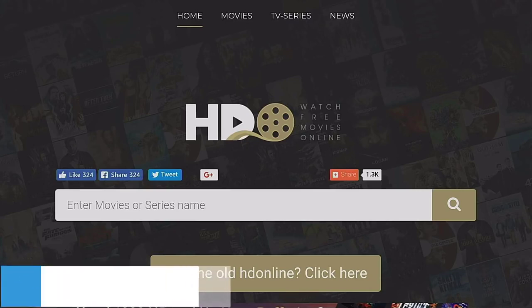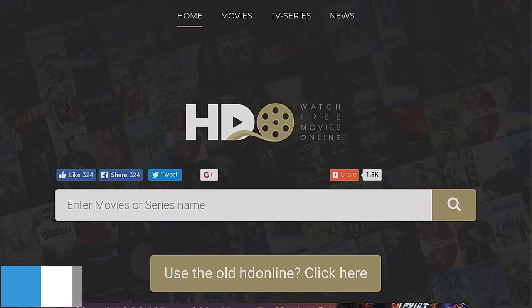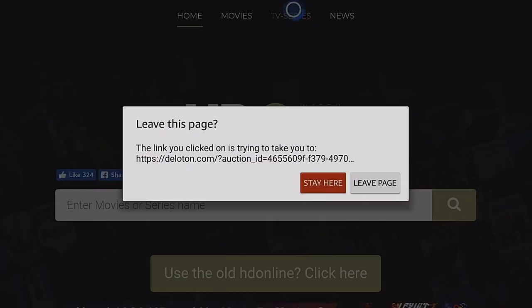Next up is a website called HD Online. This has been around for some time and they keep constantly changing their domain name. Previously they were on hdonline.2, then hdonline.s, and their current address is hdo.to. At the top you've got sections for Movies, TV Series, and News.